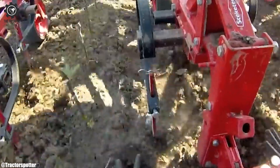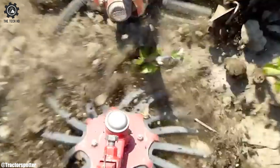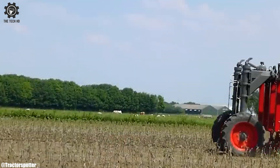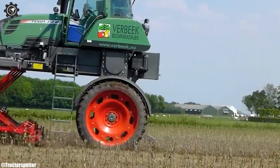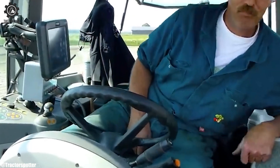Its fuel efficiency and reduced emissions contribute to sustainable farming practices. As a symbol of engineering excellence, the FENDT 310 Vario underscores the brand's commitment to innovation and productivity in modern agriculture.